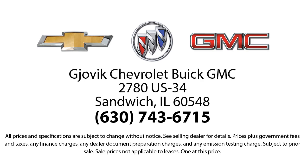Family owned and operated since 1968, Jovic Chevrolet Buick GMC has had roots in our community for over 50 years. Our friendly,